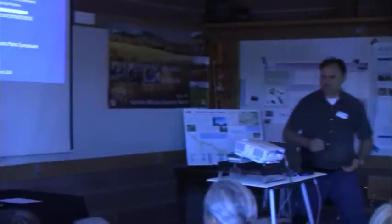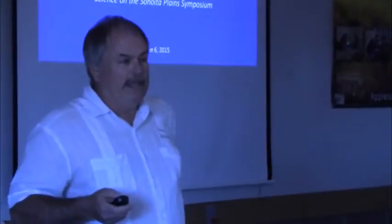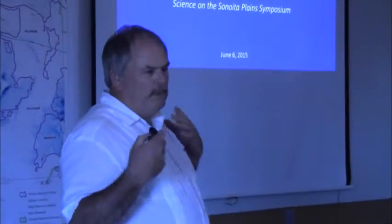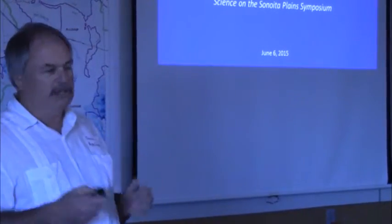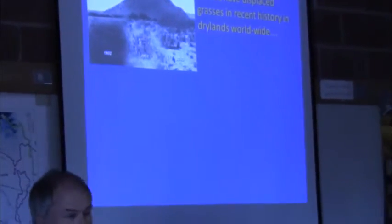Thanks, Alan. My background is plant ecology and ecosystem science. I'm at the University of Arizona. What we've been working on — my students, colleagues, and I over the years — is woody plant encroachment and the ecosystem consequences of that. So that's what we're going to be talking about today, just a very quick overview.